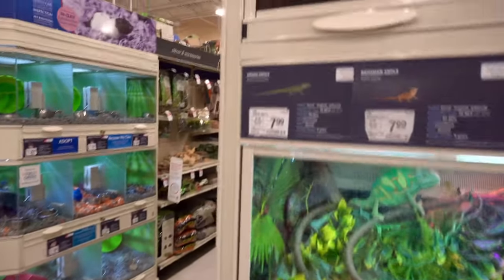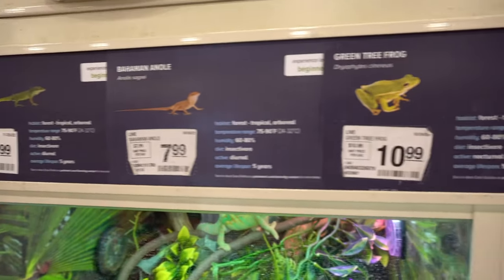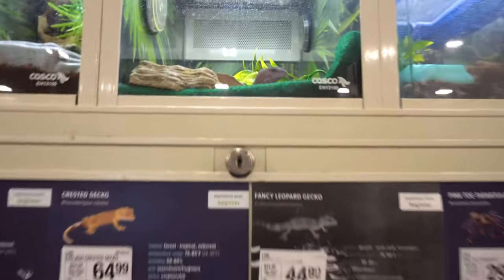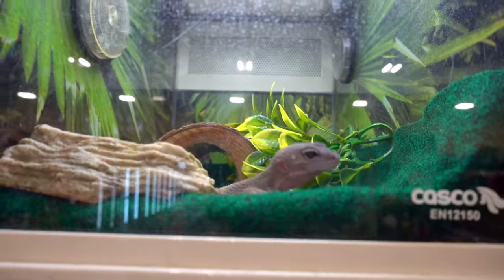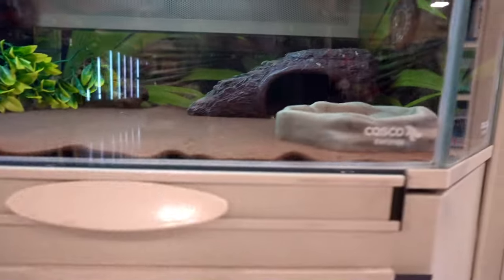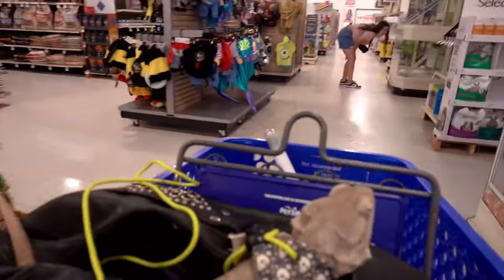Okay, I want to go back and look at the animals. Look what they have — not that I want anymore. Oh, so they have some anoles here. Look at this little pretty one! What's in here? Another leopard gecko — kind of a bigger one. At least they have the smaller ones and the bigger ones separated. Let's go see what kind of dog costumes they have.